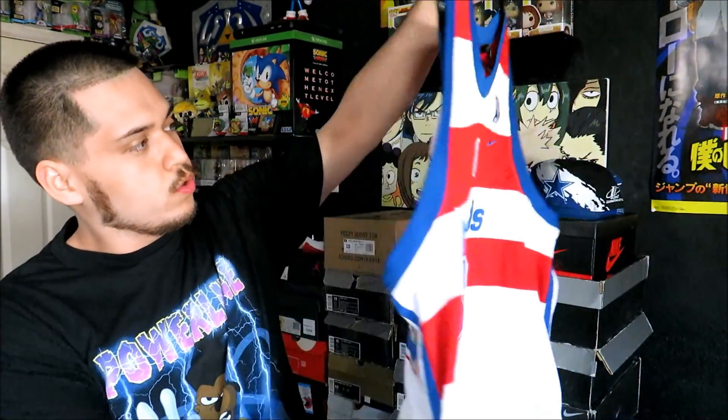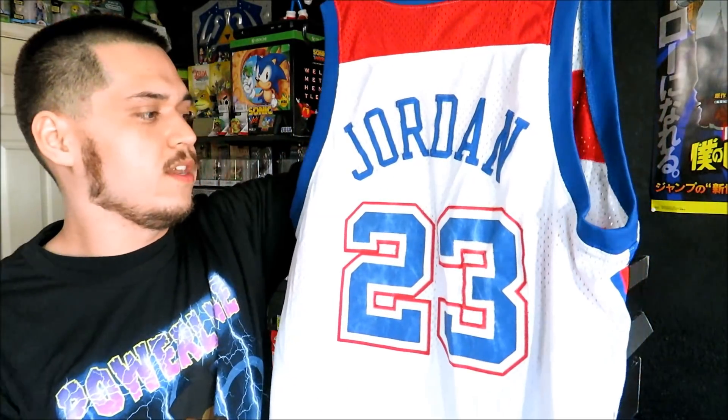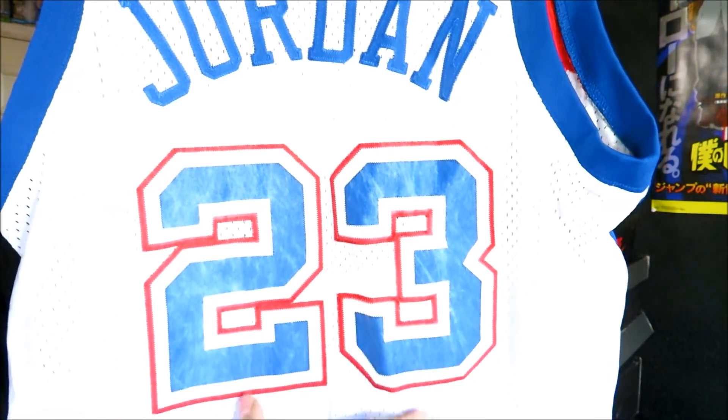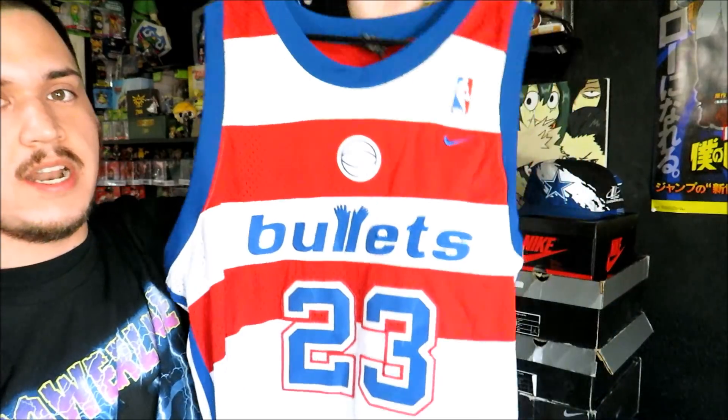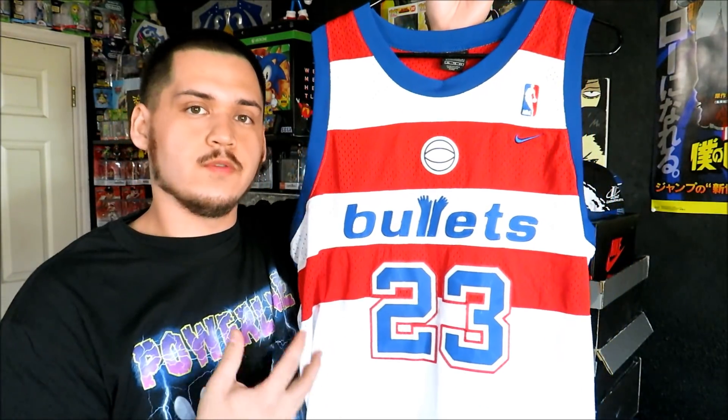These next ones are a couple of Nike jerseys. The first one is the Bullets Michael Jordan jersey. This one I did get for $5 — it was in a recent video. The numbers are a little faded on the back, but that's okay because this is a jersey I was actually looking for for a long time. It is a XL and I was happy to finally pick this one up.